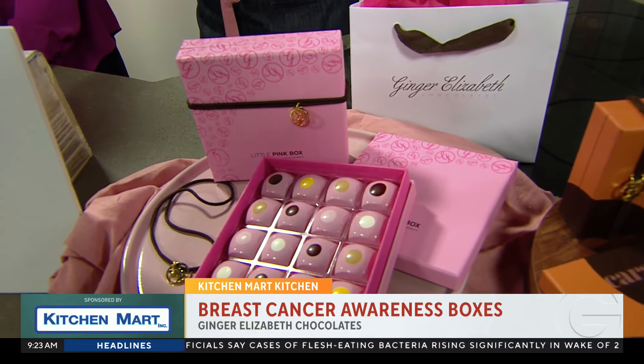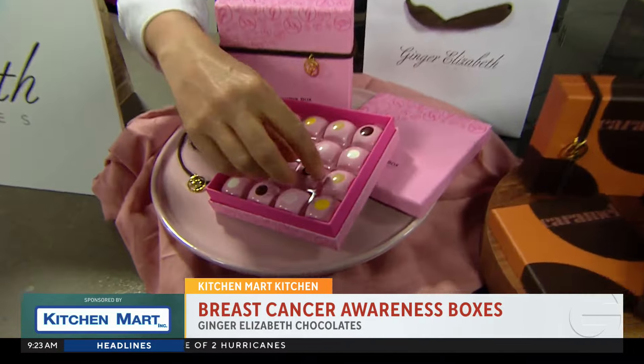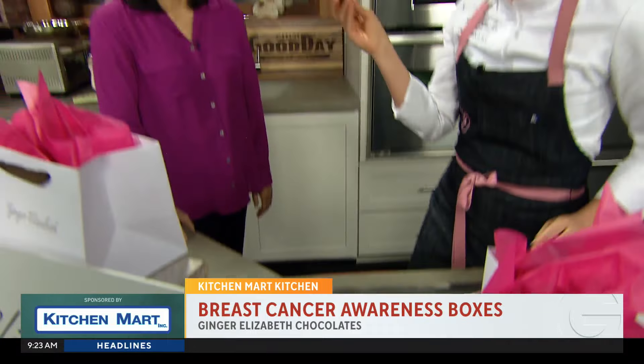We have a Meyer lemon pudding cake, salty caramel cupcake, princess cake, strawberry shortcake, and birthday cake. You have a princess cake? Yeah — it's Saturne Farms raspberry jam that we make, and almond cake ganache.